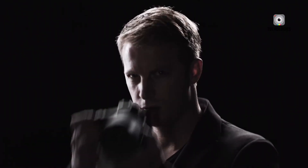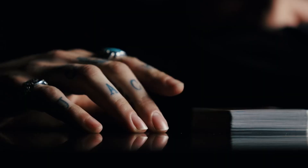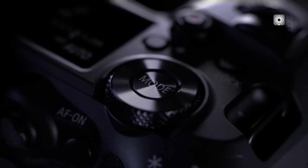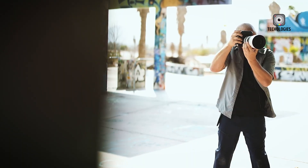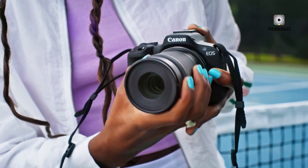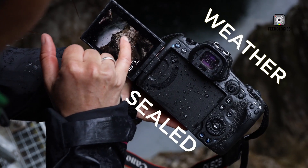The stakes couldn't be higher. If Canon manages to integrate a global shutter sensor without sacrificing low-light performance, dynamic range, autofocus accuracy, and battery life, the EOS R1 Mark II won't merely catch up to Sony — it will set a new benchmark for what a flagship camera can achieve. Pricing will naturally play a role, as the original EOS R1 already targeted the premium segment, and cutting-edge sensor technology could push the Mark II's price even higher. But for professionals, value is defined more by capability and reliability than cost alone. Ultimately, Canon is aiming to deliver a camera that defines a new standard — re-establishing Canon at the forefront of professional imaging with an uncompromising package for today's photographers and filmmakers.